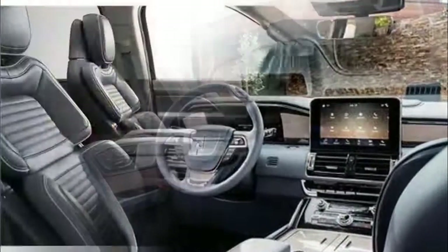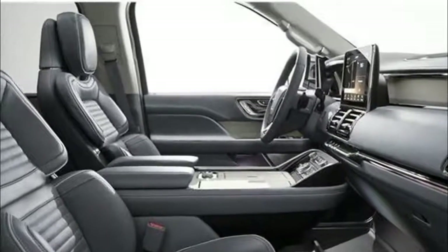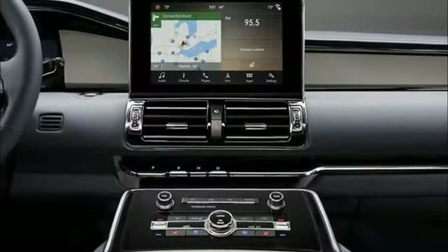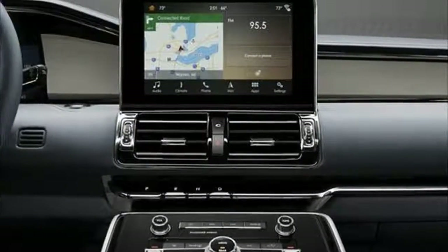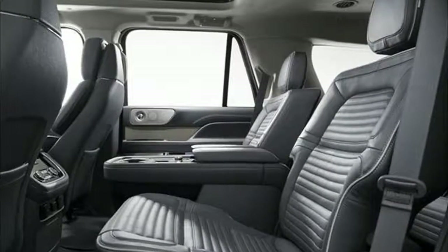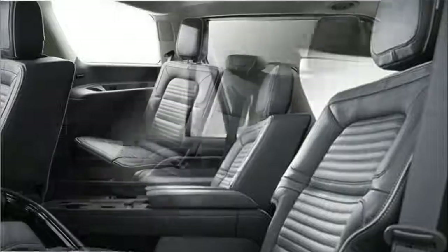Navigator is designed to be intuitive and easy to use. A 12-inch configurable instrument cluster allows drivers to choose the information they want displayed. An available head-up display can show selected information on the windshield instead of the instrument cluster, helping drivers keep their eyes on the road and hands on the wheel.